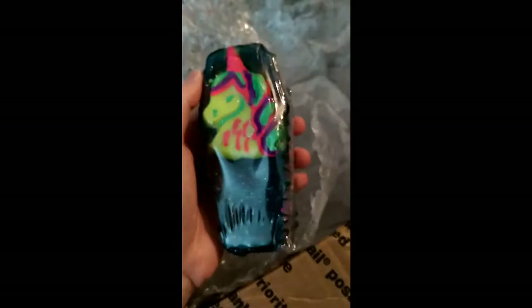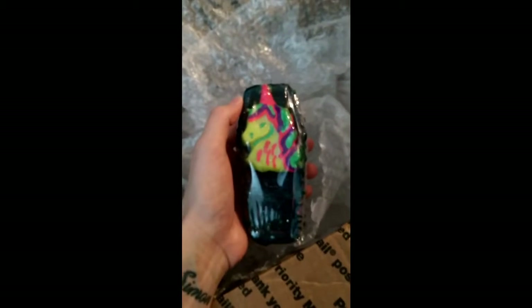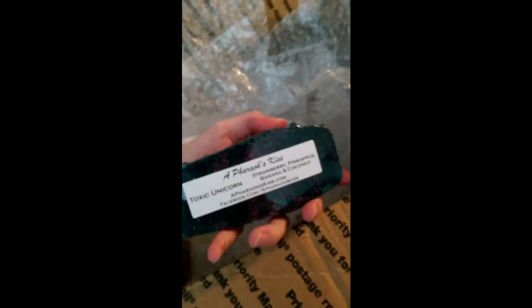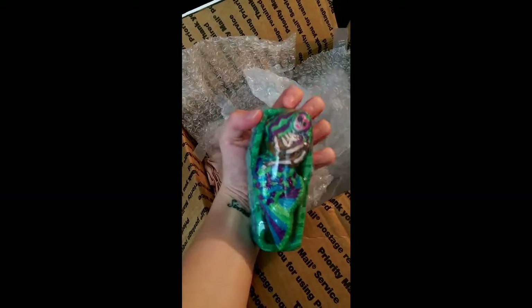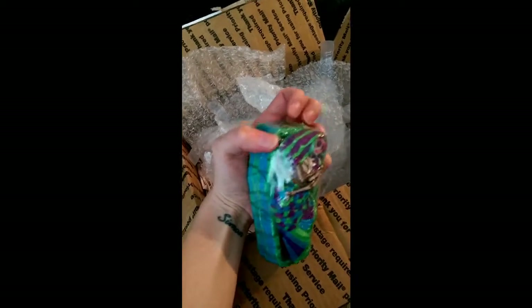Oh my days — Toxic Unicorn I think this is called, and it's scented in strawberry, pineapple, banana and coconut. It's gorgeous. And the last one — I think this is Siren, called Siren Souls. It's Blue Lagoon. Look at this.